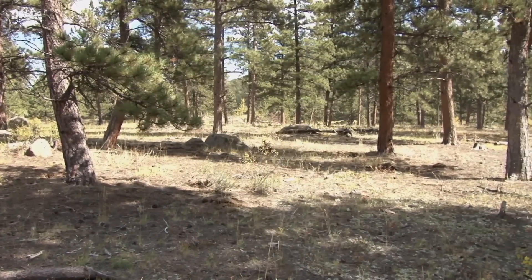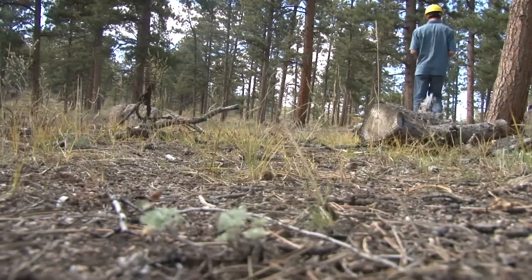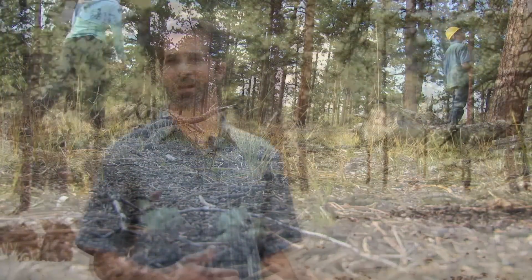We measure the density of the forest — how many trees are located on an acre. We'll measure fuels on the ground, how much fuel is on the ground, how much grass and wildflowers and shrubbery is out there.